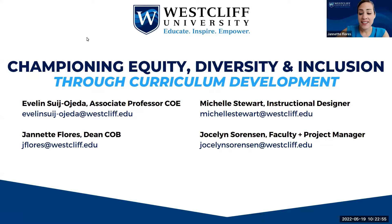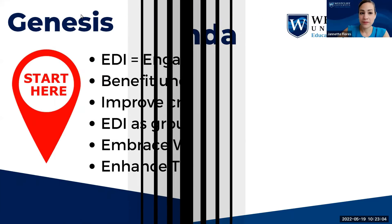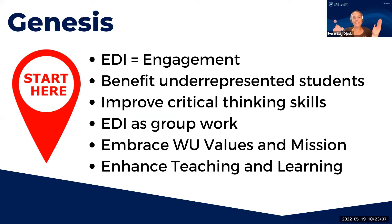Today, you're going to hear about the genesis, vision, implementation, and assessment of curriculum champions. Let's set the context and start with a brief explanation of the need we encountered in terms of diverse, equitable, and inclusive practices in the College of Business curriculum.